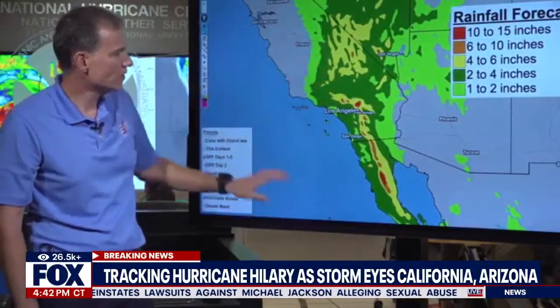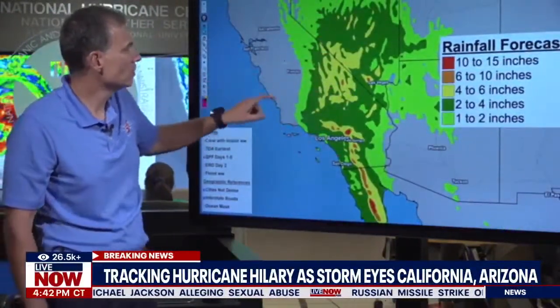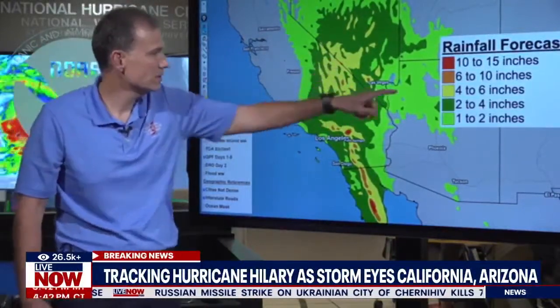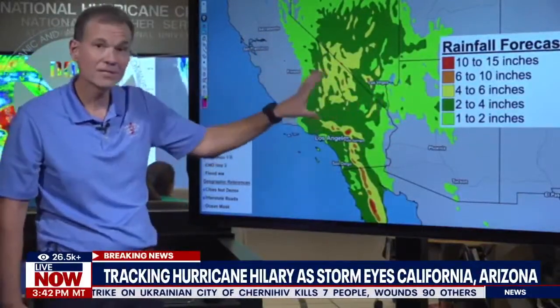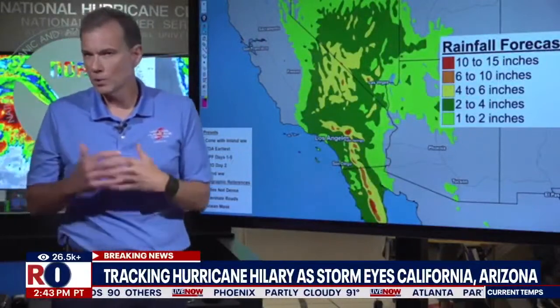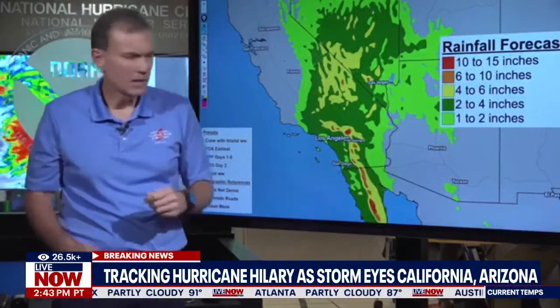Looking at some of these rainfall amounts — a wide area of two to four inches over Southern California, extending up into southern and central Nevada covering Las Vegas. The yellow areas here show four to six inches of rain. This is a lot of rain for this area, and it's going to come down faster and harder than what you're used to seeing in a typical wintertime rainstorm.